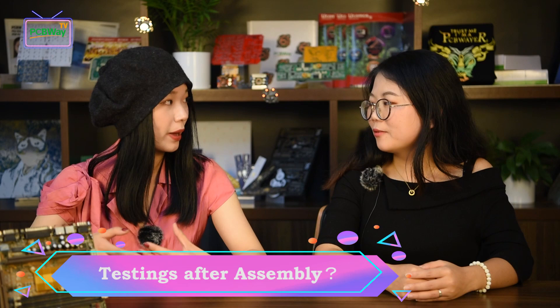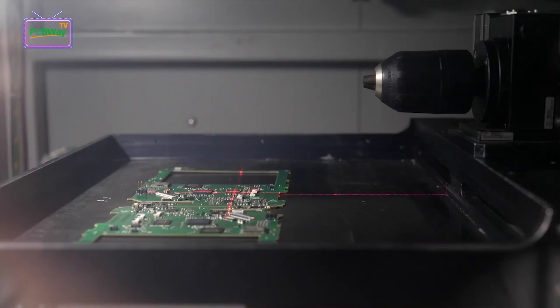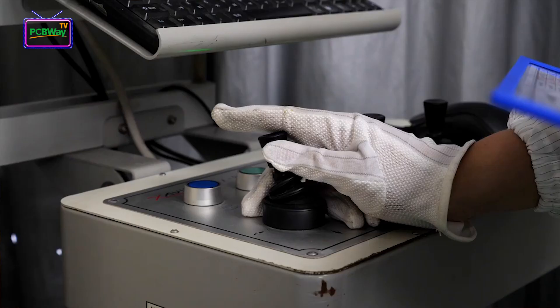After assembly, are there any tests to make sure everything works well? Of course. Normally we will do an AOI test after assembly. For IC or BGA areas, we can do an X-ray test if requested by our customers, and the test results will be provided to them for review. We also suggest testing the LEDs after assembly when your components include some; otherwise, the results may have around a 2% failure rate.